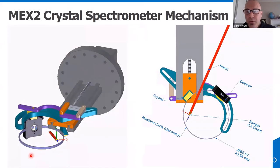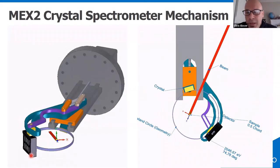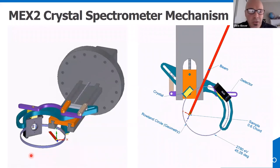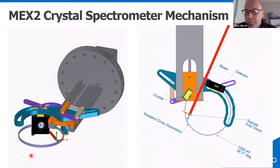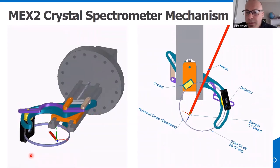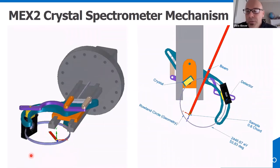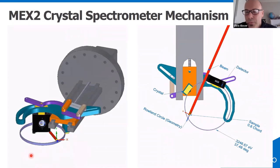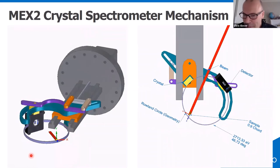An engineer developed a clever mechanical mechanism to allow energy changes in vacuum or helium without manual crystal changes — shown here as a prototype. When you tell engineers that users are going to stick their hands in and change crystals, the response is firmly no — so this mechanism avoids that problem entirely.